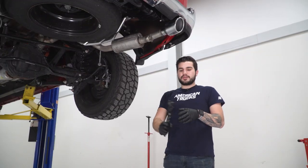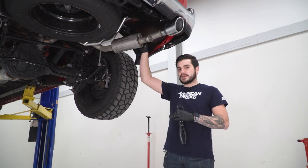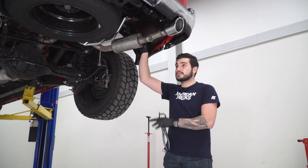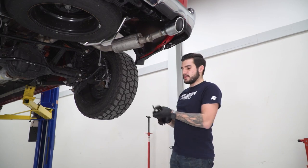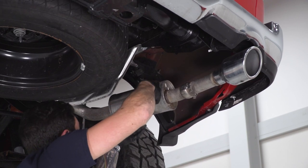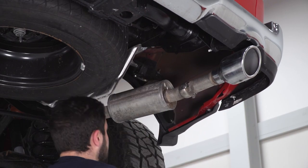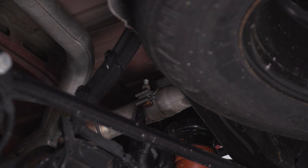First up, grab the hanger removal tool and pop the hanger off right above the resonator on the passenger side tailpipe. The driver side tailpipe is one piece all the way back to the muffler inlet, so we'll attack that later. Lubricate it with WD-40 to make life a little bit easier. Next, grab your ratchet and 15 millimeter deep socket and loosen up the clamp holding the tailpipe to the rest of the exhaust assembly.